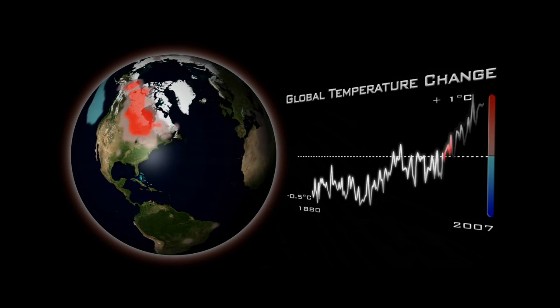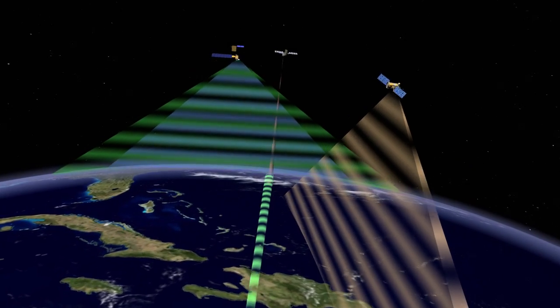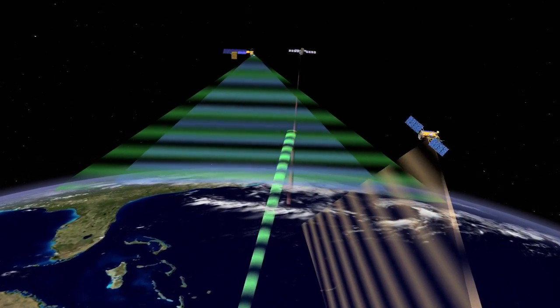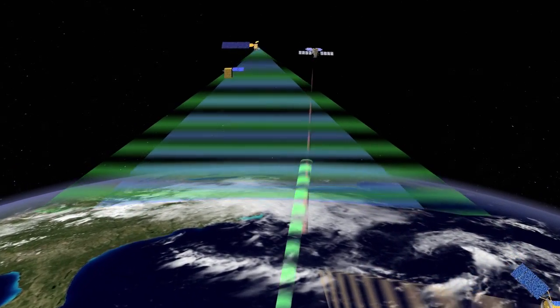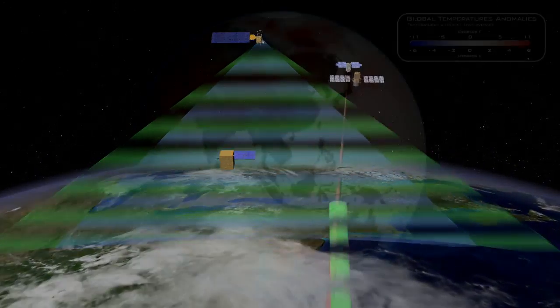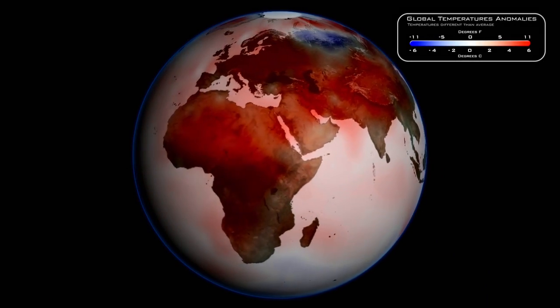NPP is a continuation of the existing Earth-orbiting satellites. For weather prediction and for climate monitoring purposes, you need to have continuous observations. These are all multi-decade data sets, and we want to just keep adding to that so we can answer: is the sea surface temperature changing? Is it getting warmer or colder?